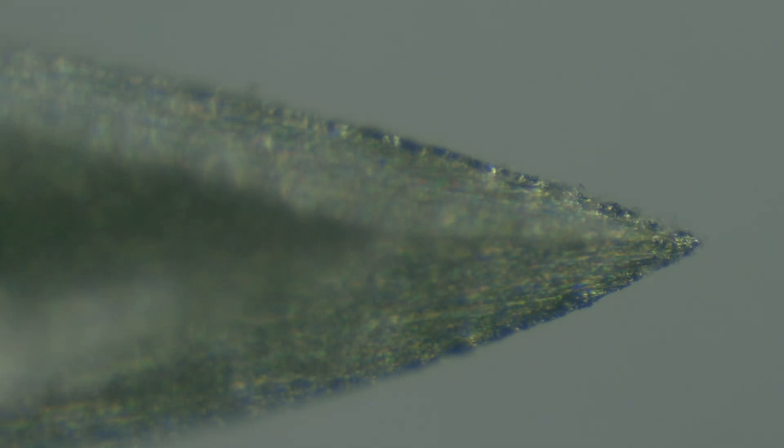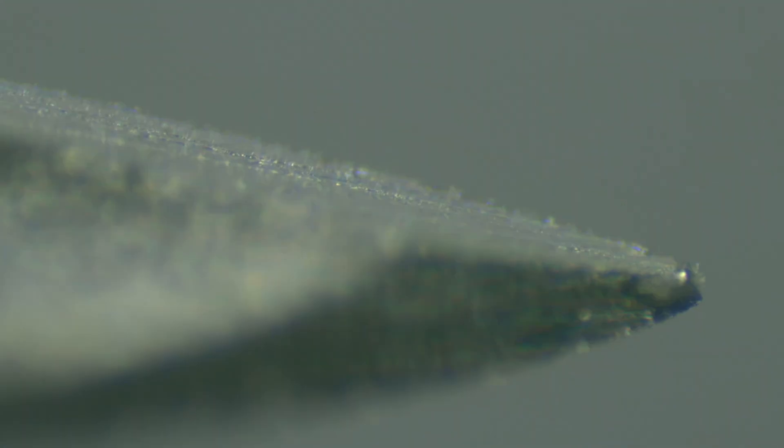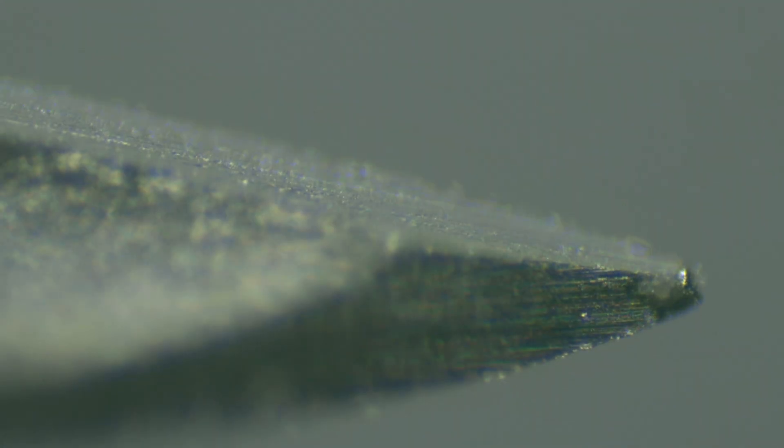Here you see an unused needle — check out how pointed the end is. And here is the syringe I used on the lemon. The tip is stubbier. If you use it again, it will damage the tissue.